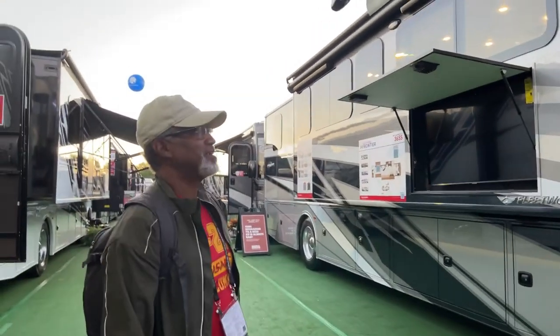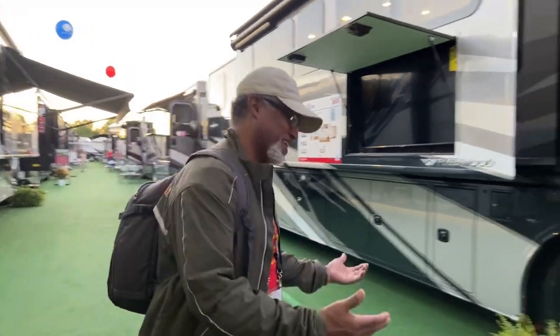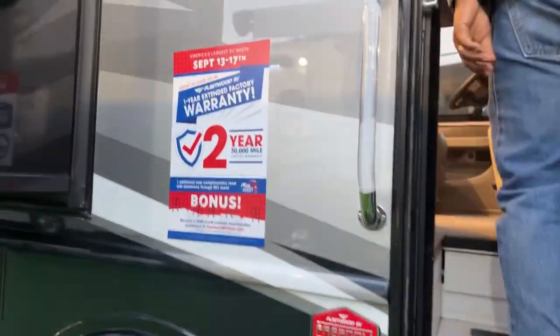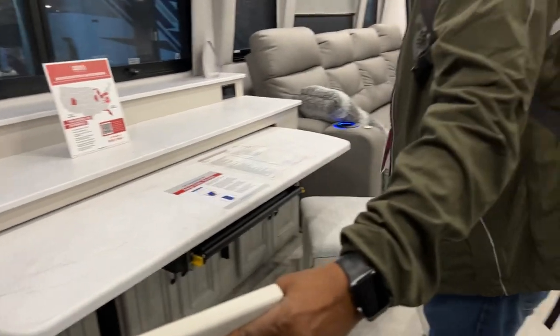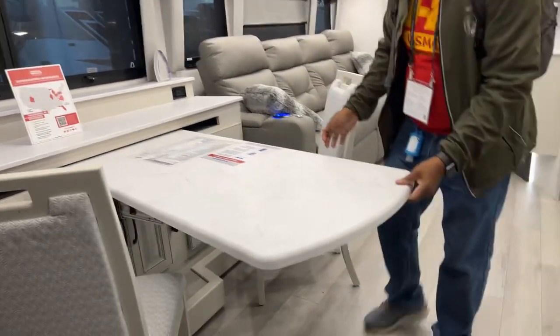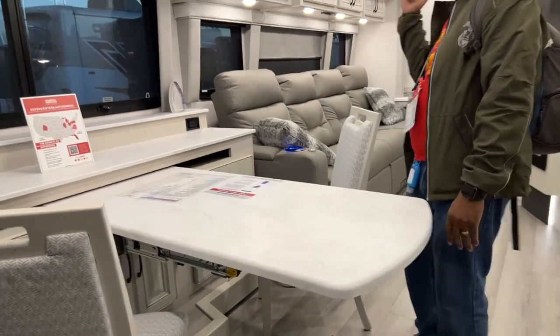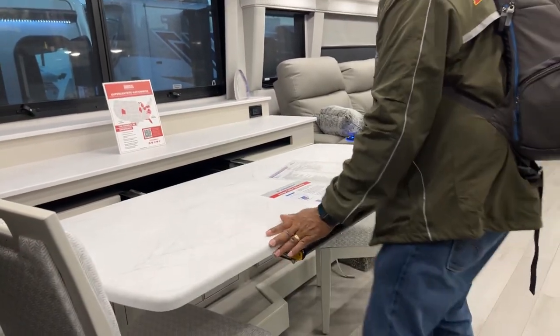Now we're in the Frontier 36 SS. If you buy at the show, Fleetwood is giving you an extra year of factory warranty. The front end and Freightliner chassis are the same. This one has the adapt table — it stays like a desk and you can pull it out and shift it around to become a dinner table, with two spare chairs in the back.